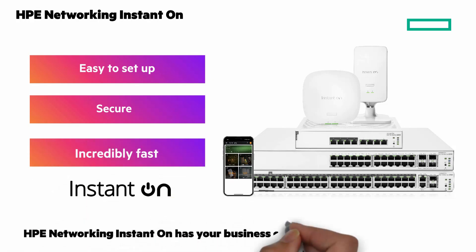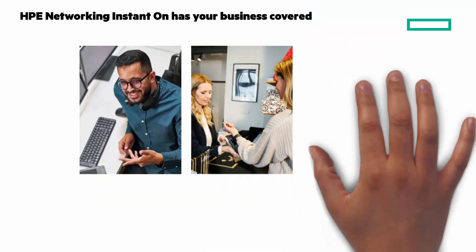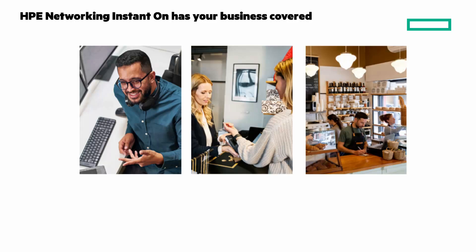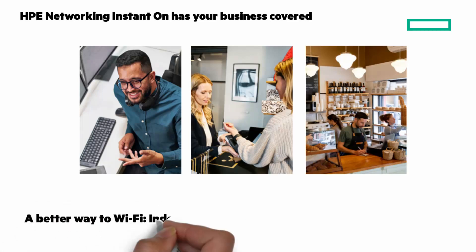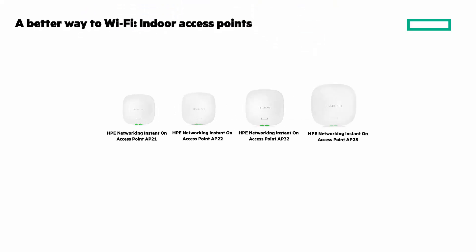Whether you run a small business, retail shop, restaurant, or hotel, HPE Networking Instant On has you covered. We deliver seamless and secure connectivity for every corner of your business, both indoors and outdoors. Let's look at that more closely, and we'll start with the indoor access points.